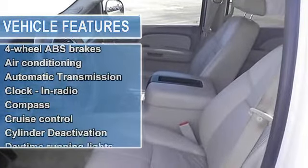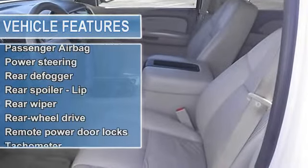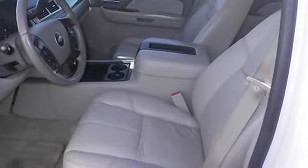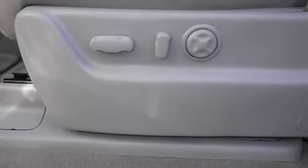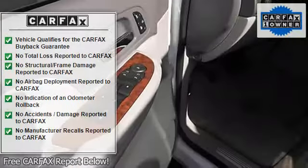Safety features include anti-lock brake system, traction control, passenger airbag, stability control with anti-roll control, and daytime running lights. Comes equipped with all the standard amenities for your driving pleasure.